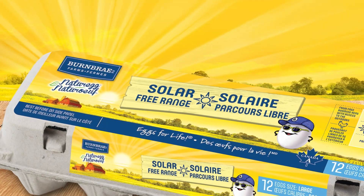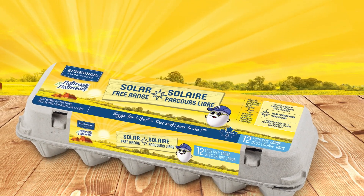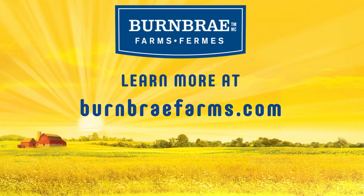Find Nature Egg Solar Free Range eggs at your local grocery store. Learn more at BirnbraeFarms.com.